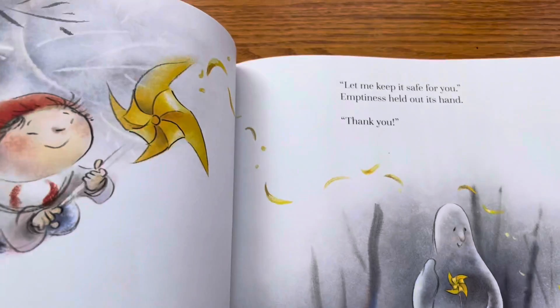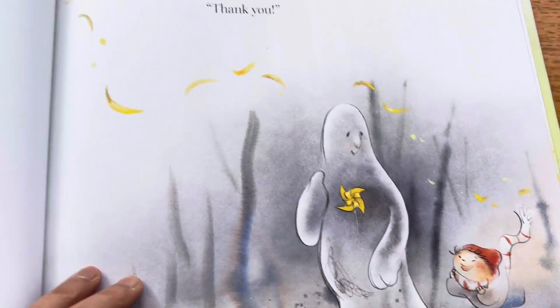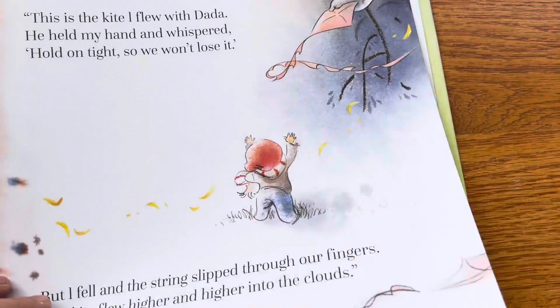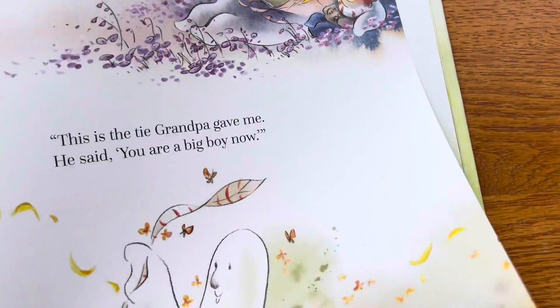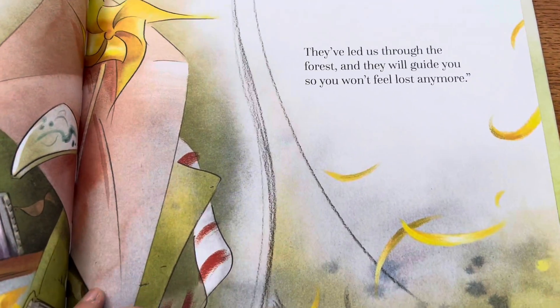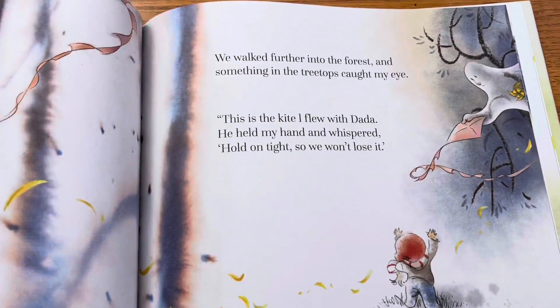Flipping through it — at least this Emptiness figure is kind, and it isn't as traumatizing as I would have worried about. There are sad memories and happy ones. It sounds like a really good story for kids who are in therapy, just learning how to confront memories both good and bad.